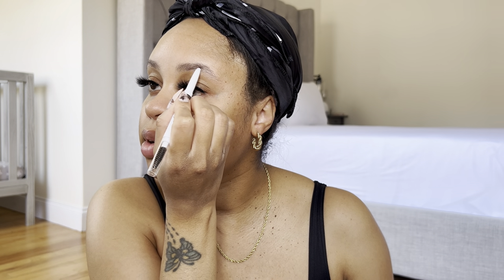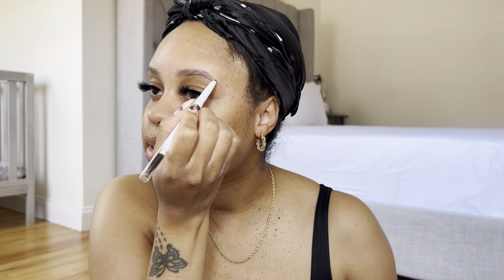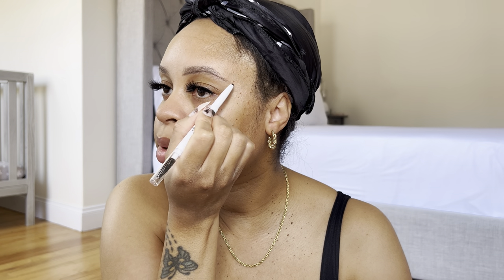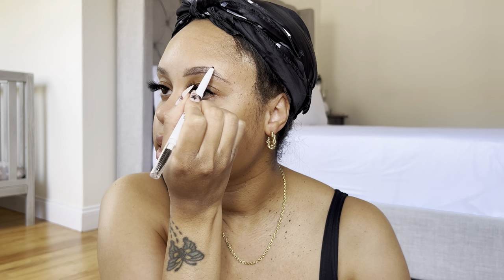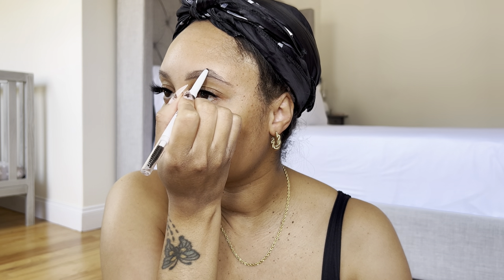I'm turning to the side because my mirror is right here, just so you know. I remember when I learned how to do my brows for the first time — I actually learned on YouTube. I can't remember who taught me or what video I watched, but I definitely learned how to do my brows on YouTube.